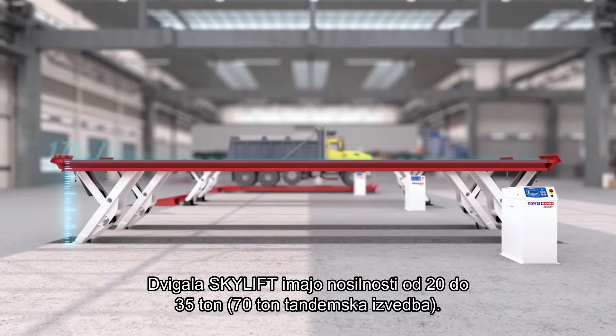Skylift models are available in capacities up to 35 tons, or 78,000 pounds.